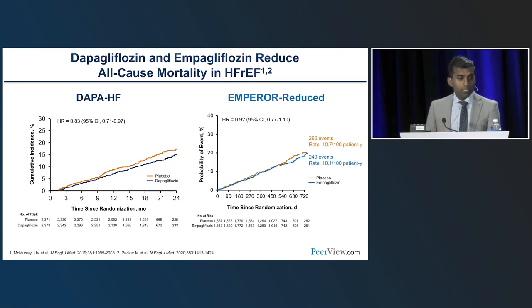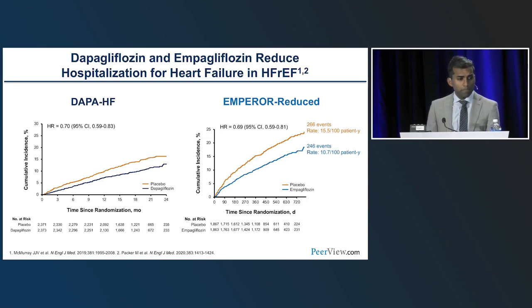For secondary endpoints: in DAPA-HF, all-cause mortality was nominally statistically significant with about a 17% reduction, though not formally so due to hierarchical testing. In EMPA-REDUCED, there was about an 8% reduction that was not statistically significant. For hospitalization for heart failure specifically, there was a remarkably consistent 30% reduction in both trials. This 30% reduction in heart failure hospitalization has been consistent across every trial conducted in type 2 diabetes, CKD, and heart failure — demonstrating a drug that not only prevents heart failure but treats established heart failure.